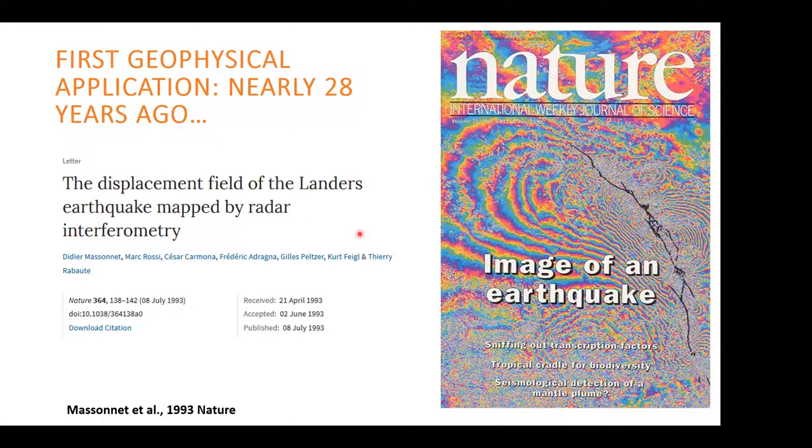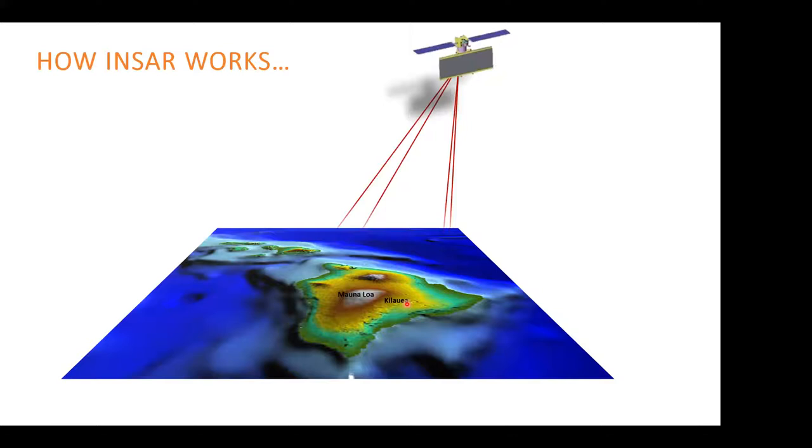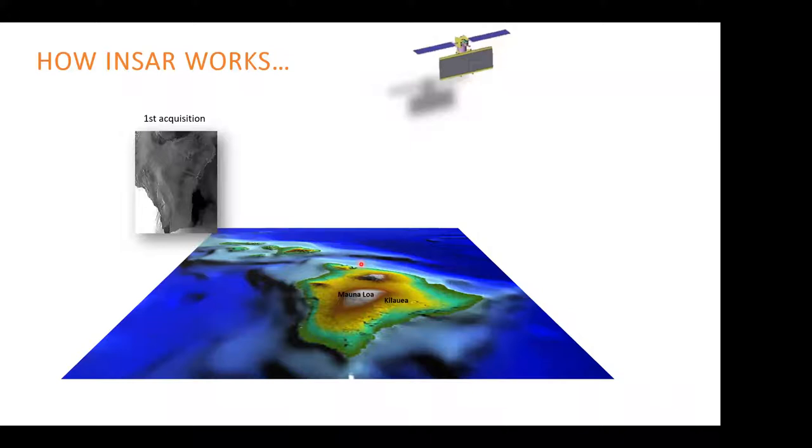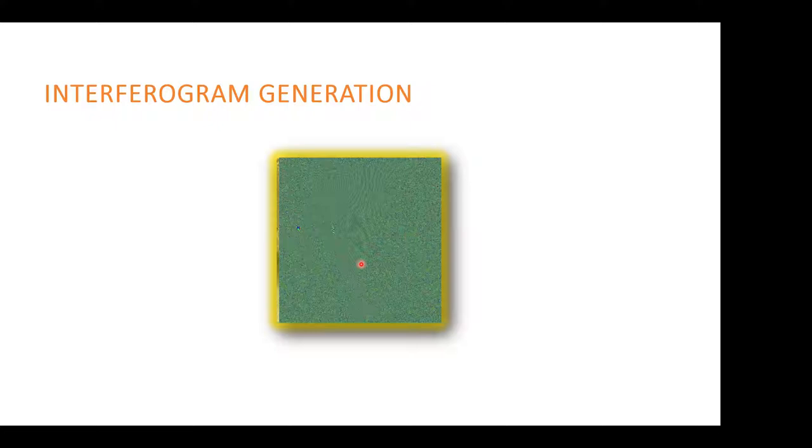Here are three cartoons showing how InSAR works. This is the Hawaii Islands — Mauna Loa and Kilauea, two of the most active volcanoes on our planet. A satellite flies over the island and transmits the radar signal, collects the backscatter, and creates radar images. The satellite then comes back later, transmits the same radar signal, and creates a second image. By carefully correlating the second image with the first — multiplying the first with the complex conjugate of the second — we create an image called an interferogram, which shows mostly phase change due to surface deformation.